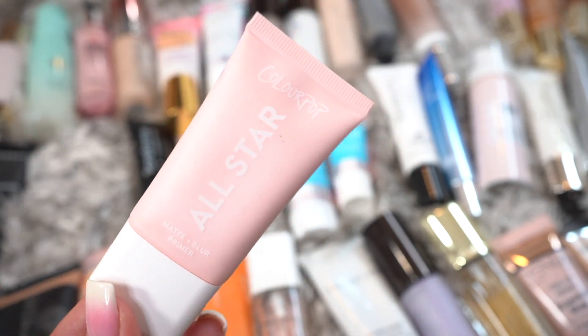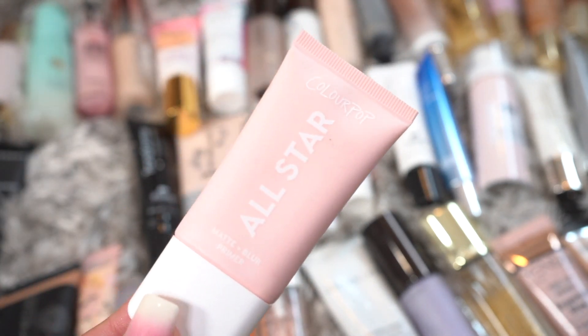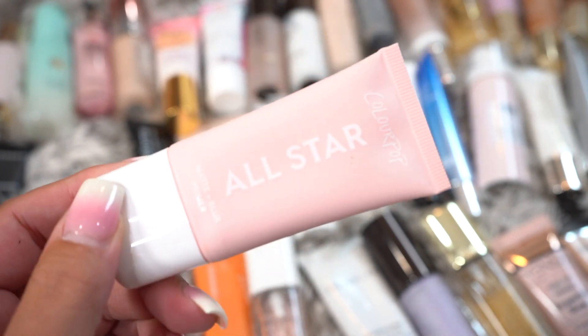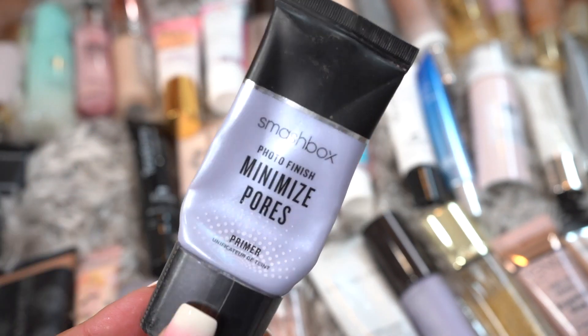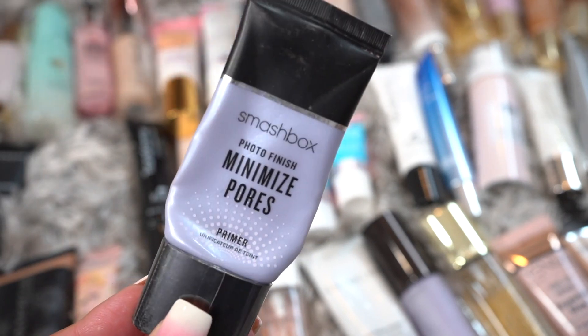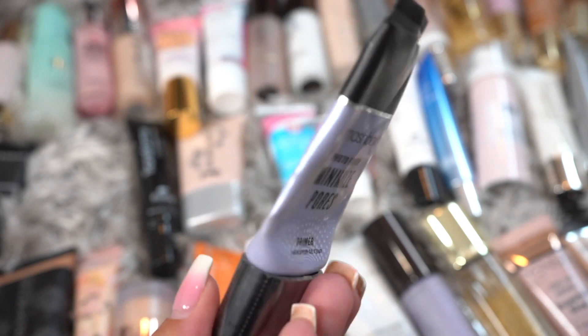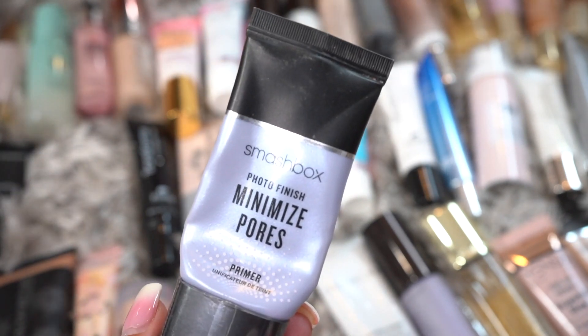This is a ColourPop All-Star. I'm actually going to keep this — I've been wanting to try out ColourPop face products and I haven't gotten a chance to try this, so I will be keeping it. Next we have the Smashbox Photo Finish Minimizing Pores. This is well-loved and I don't think I could get another ounce out of it, so it's going to be getting tossed.